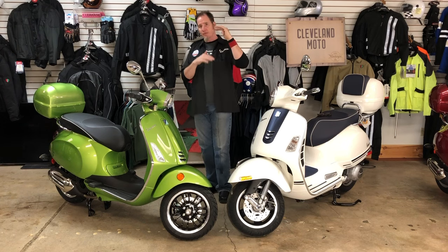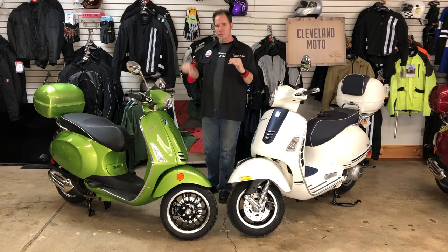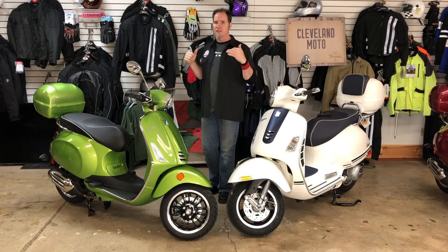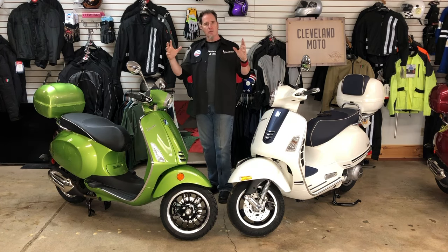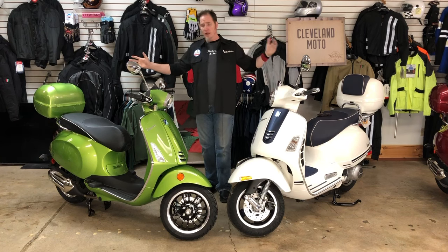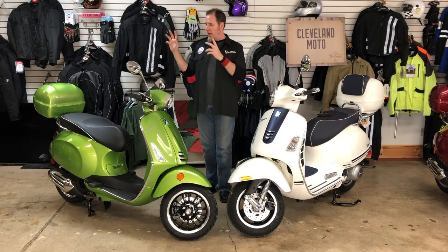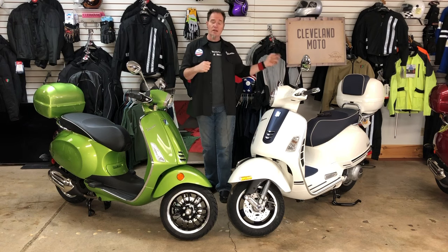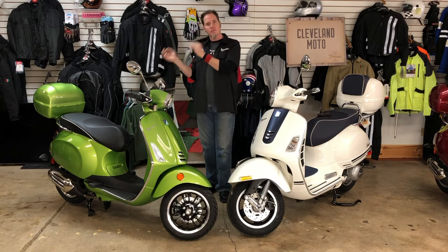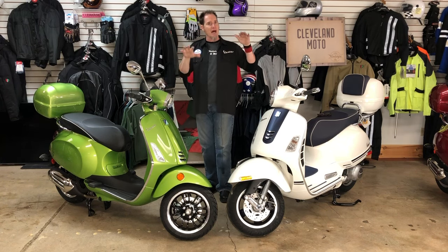The GTS doesn't have as deep a storage area under the seat, but it is longer. If you wear a full-face helmet and want to put it under the seat, you'll have a hard time with the GTS — it's more accommodating to shorty or skid lid style helmets. The GTS storage is shallow and longer. Both bikes have factory color-matched top cases; the one on the Sprint is smaller — roughly 32 liters versus 37 liters on the GTS. Everything is scaled down a little on the small frame.